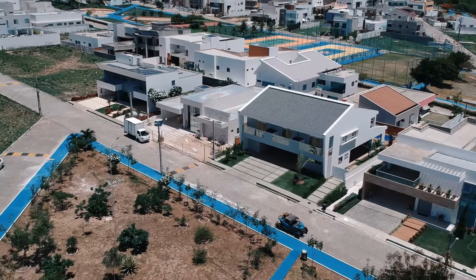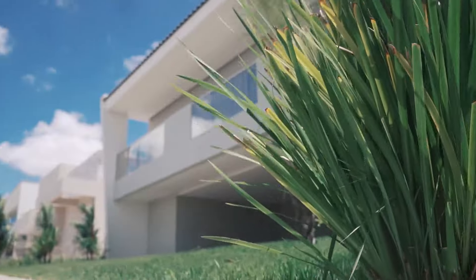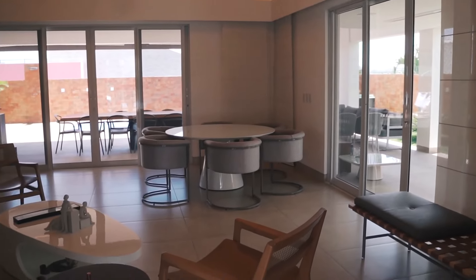Com localização privilegiada em frente a uma praça, essa mansão possui 600 metros quadrados de terreno e 420 metros de área construída. É uma casa bastante imponente e todo o material usado é de altíssimo padrão.